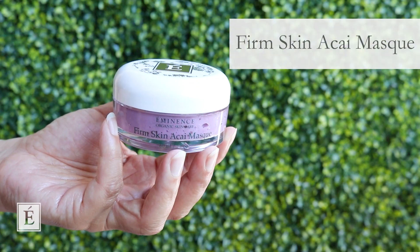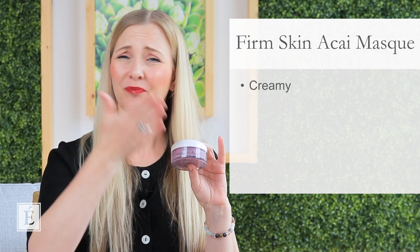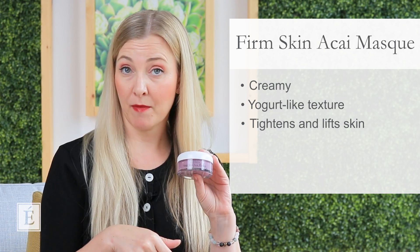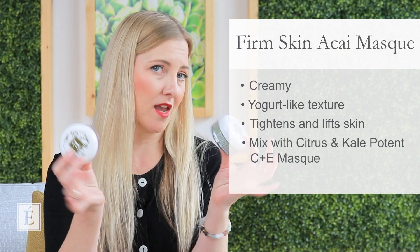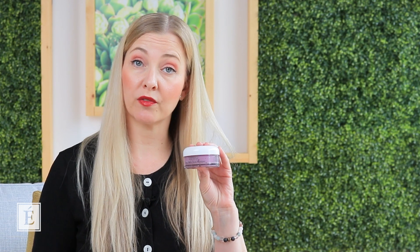The second mask will also work for oilier skin, but if you're in that mid-range — not super oily and not super dry — you can never go wrong with our Firm Skin Acai mask. It's a little creamier with a yogurt texture, slightly more creamy than the C&E mask, but it also dries and sets amazingly — nice and tight and lifting. You can work a little harder on certain areas, and if you're really into it, mix the two together. The Firm Skin mask is great if you're just starting to add products to maintain your skin and minimize the appearance of fine lines and wrinkles.